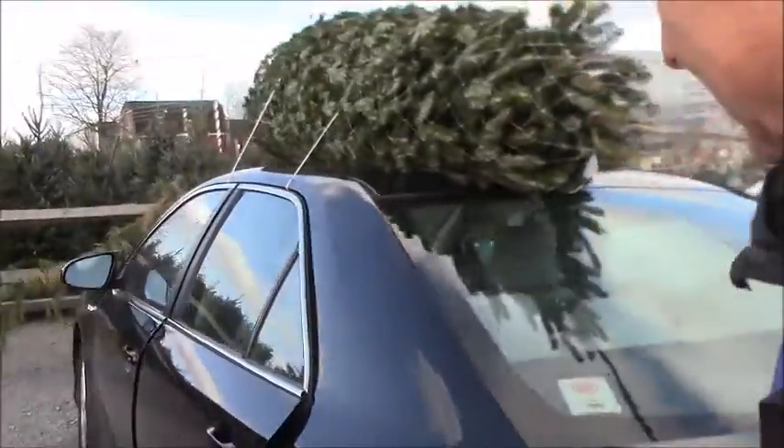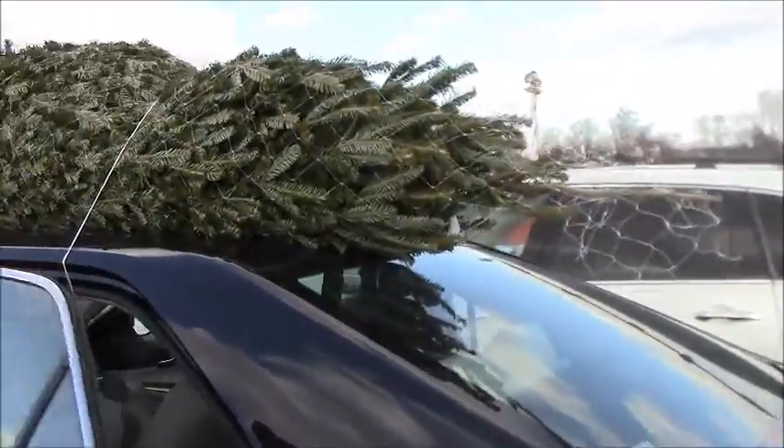Got a tree! So nice. I'm gonna get in the car now — it is cold. Thanks for watching while we go pick out our Christmas tree. Please like, comment, and subscribe, and see you tomorrow. Bye!